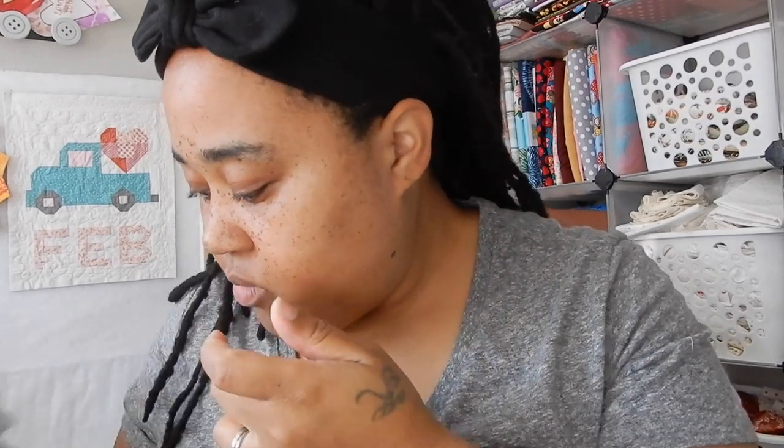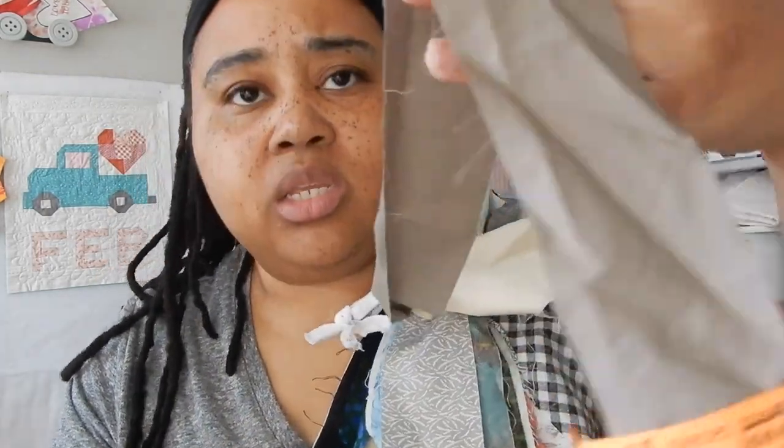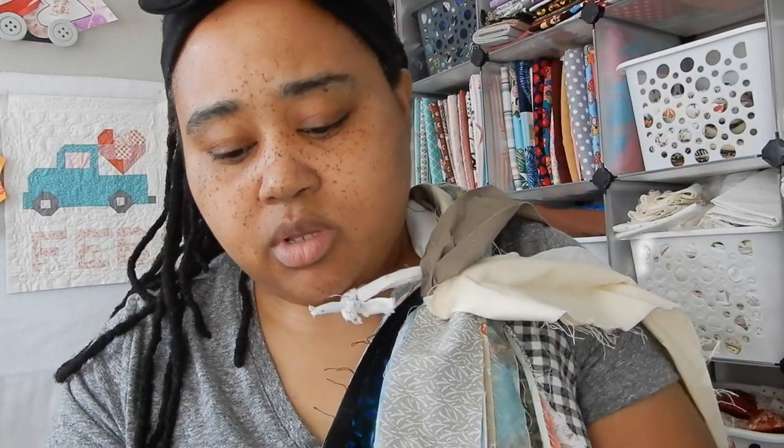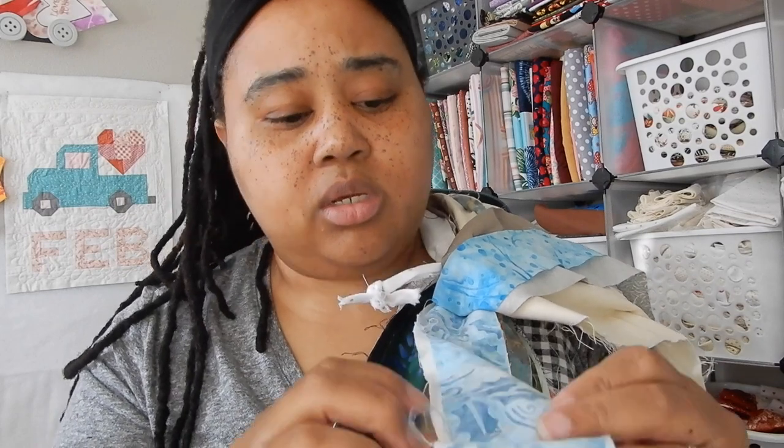All right, this is the last bundle and then I have some stuff to show y'all that I usually never get. This bundle was two dollars and fifty cents. We have a white on white with little white dots, a little tan, a brown — not sure why I got that — a gray that's actually really pretty, a blue batik, another blue batik, and a Christmas batik.